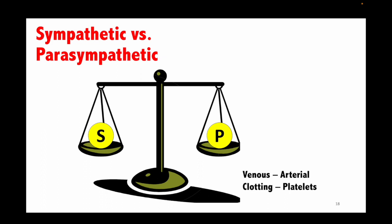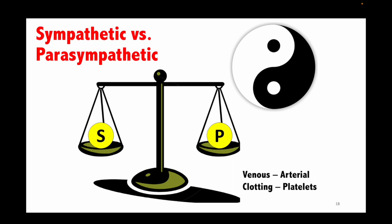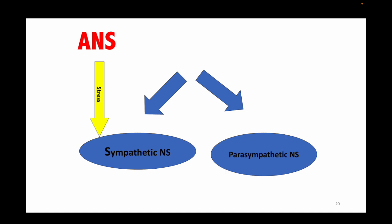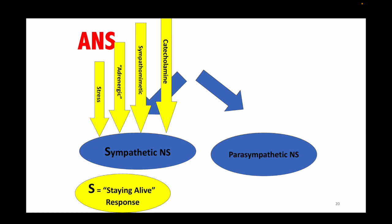We talk about the sympathetic and parasympathetic nervous system as being in balance, like the yin-yang symbol. Sympathetic jacks you up; parasympathetic relaxes you — similar to the venous and arterial system. When someone has a clotting problem or we need to prevent it, there's a clotting cascade. We attack with anticoagulants — for hemophilia or platelet problems like ITP — or antiplatelets. The sympathetic nervous system is like a dog chasing a rabbit, where the leash is your parasympathetic nervous system or vagus nerve. Sympathetic means stress response, adrenergic response, sympathomimetic, catecholamine — they all mean your 'staying alive' response, driven by epinephrine.